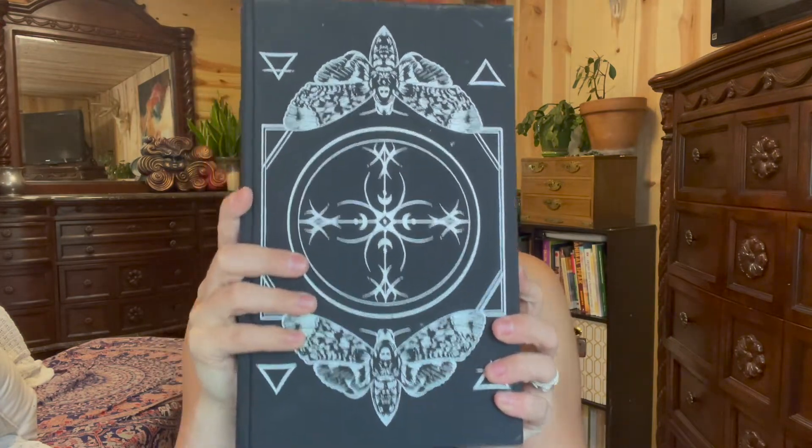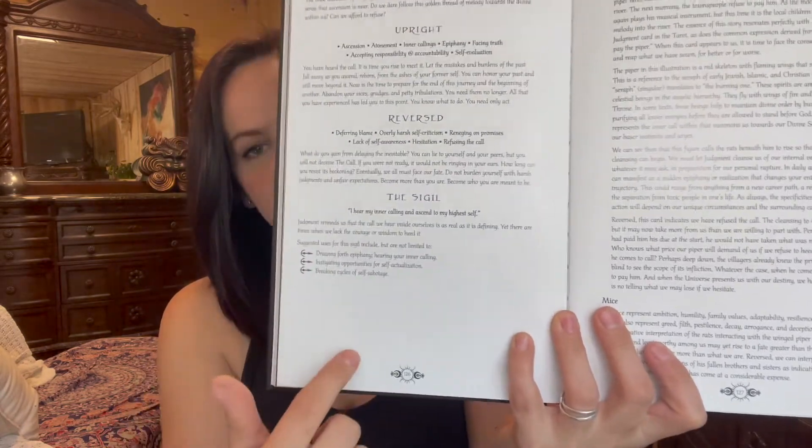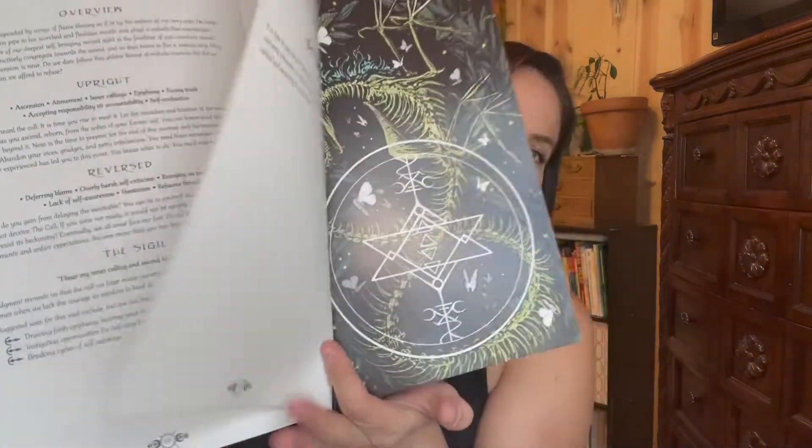Now the big guidebook is giant — this is a tome, a grimoire. In it you get a full page of color reproduction of each card, plus all the meanings from the smaller book: upright, reversed, and the sigil affirmation. But you also get a full page of correspondences, some poetry, an overview, the sigil meaning, and a couple of pages that go into all the different symbols on the card — any animals, any symbols, all the colors. Everything on the card is there for a reason, and the creator has chosen everything with intention.